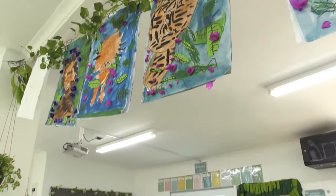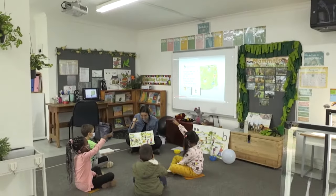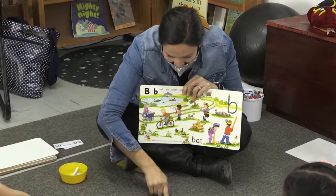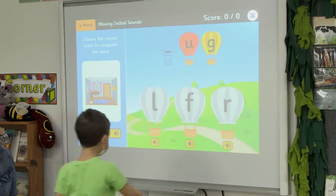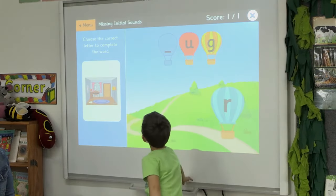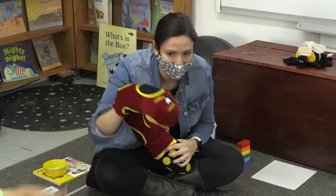Teachers in our three grade R classes focus on preparing the children for the transition to grade one. This includes a pre-reading and writing program supported by Jolly Phonics, which incorporates all methods of learning: visual, auditory and kinesthetic.